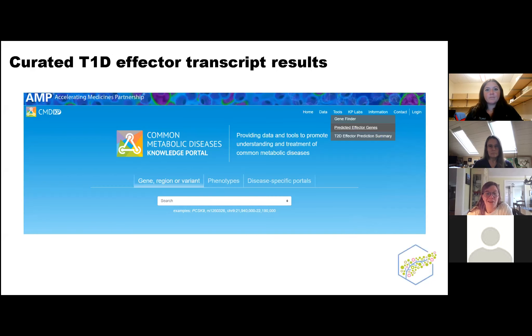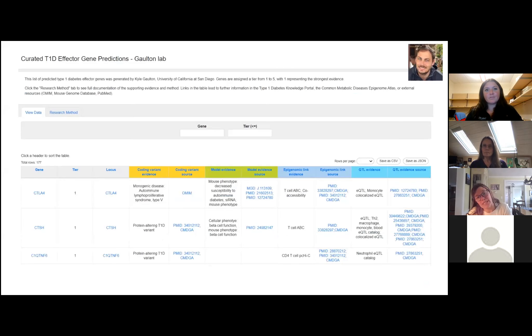Other valuable results — as I mentioned for the osteoarthritis community we brought in a curated effector gene list. Well, this is an unpublished one for type 1 diabetes. Kyle Galton, who led one of the largest meta-analyses for type 1, did an investigation to take those results, combine them with other results, integrate regulatory and perturbational evidence, and produce a heuristic for type 1 diabetes effector genes — and present it on the portal.